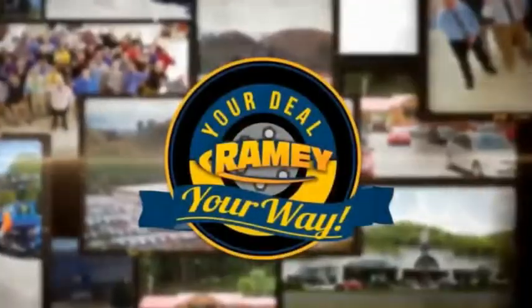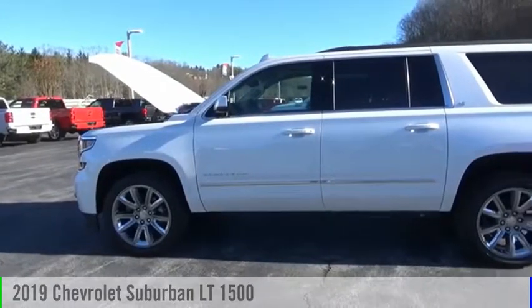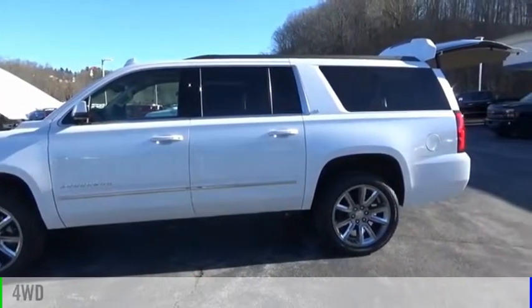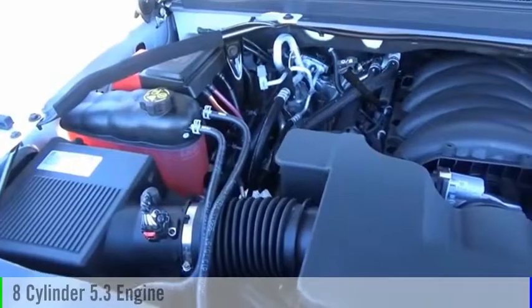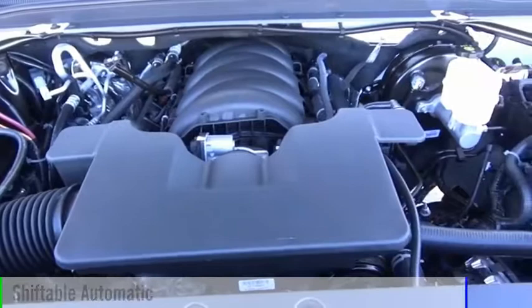Amy, it's your deal, your way. You are going to love the 2019 Suburban. This vehicle is powered by a four-wheel drive, eight-cylinder, 5.3-liter engine, and comes with an automatic transmission.